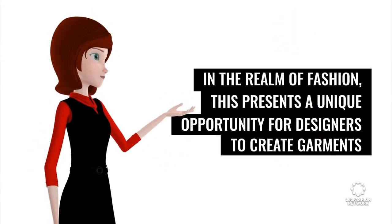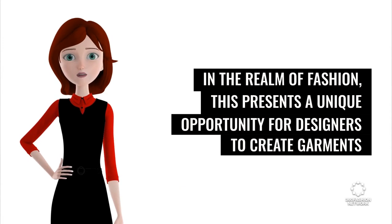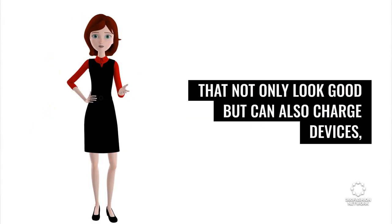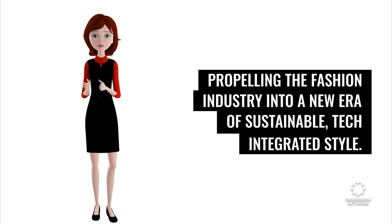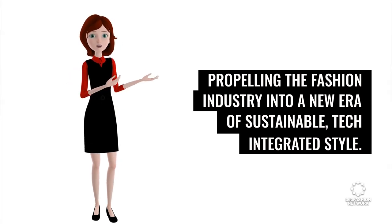In the realm of fashion, this presents a unique opportunity for designers to create garments that not only look good but can also charge devices, propelling the fashion industry into a new era of sustainable, tech-integrated style.